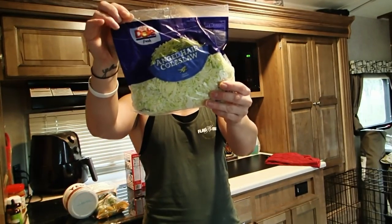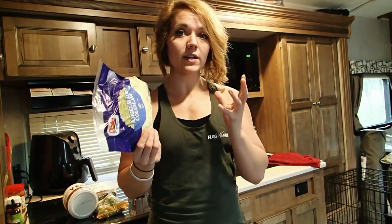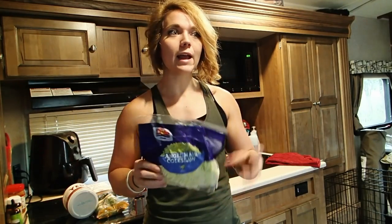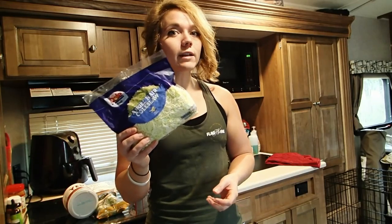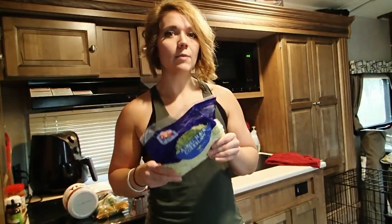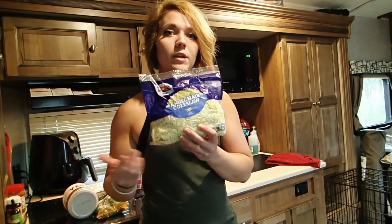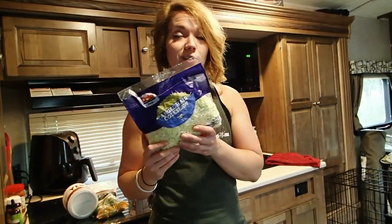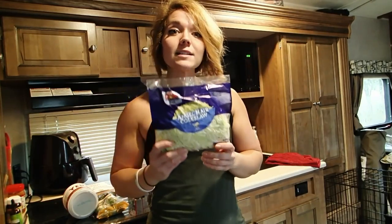This next one has been a go-to of mine for years. I like to pick up these bags of angel hair coleslaw. You can buy a head of cabbage and shred it yourself, but it's more time consuming. A head of cabbage is like 50 cents; this bag is about a dollar thirty, and I usually eat the entire bag in one sitting. What I do with this is use it as a base for a lot of meals — I'll stick it in the skillet, sauté it up with a bunch of seasonings and salt, and build on top of that.